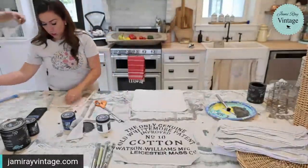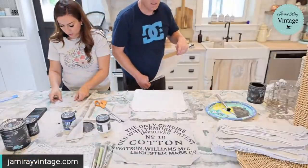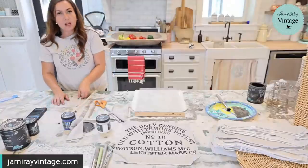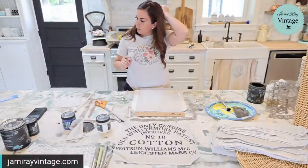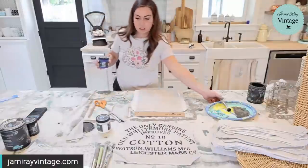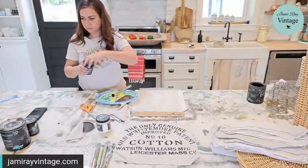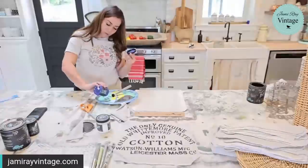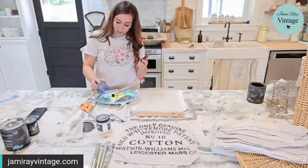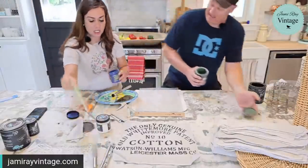I'm going to use one of the new mini croc stencils — this French one that says 'crème de mans amers.' I'm going to use French blue because french blue is really popular. The mini crocs come with eight different ones. We also have a bunch of French grain sack stencils that would be really great for this project.